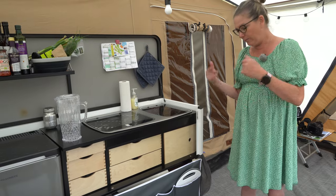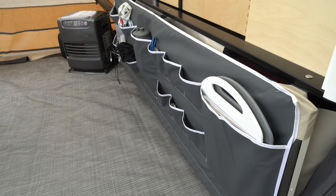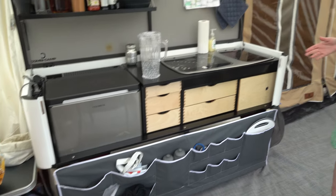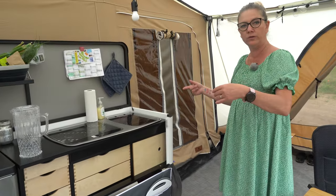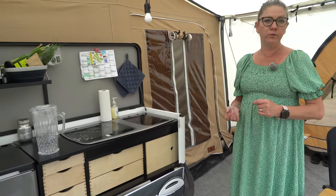You can buy extra storage here — we have this organizer which is really good. It sits on the lid or on the front of the kitchen when you drive, and you just take it off, roll it up, and put it under the bed or on the bed. There's a lot of good storage room there.